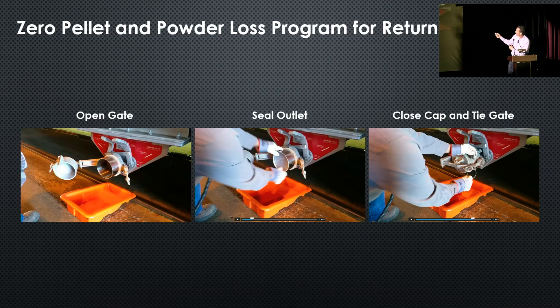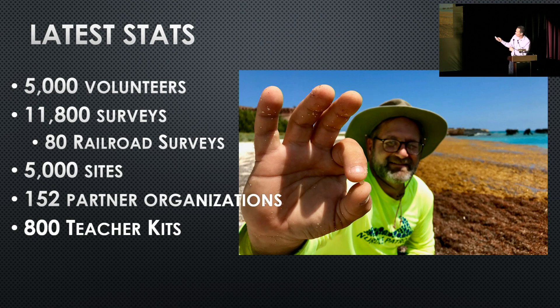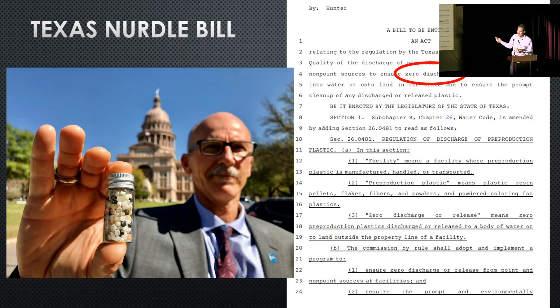There is a program called the Zero Pellet and Powder Loss Program, which provides videos showing workers how to properly seal the cars after emptying — even empty cars need to be sealed back up. We also have great video and pictures of harvester ants carrying pellets around their mounds. The latest data shows over 5,000 volunteers, close to 12,000 surveys completed at over 5,000 sites, 152 partners, and over 800 teacher kits distributed. Free kits are available for organizations and teachers at nurdlepatrol.org. The end goal is using all this data to show there's a problem so we can actually do something about it through changing laws and policy.